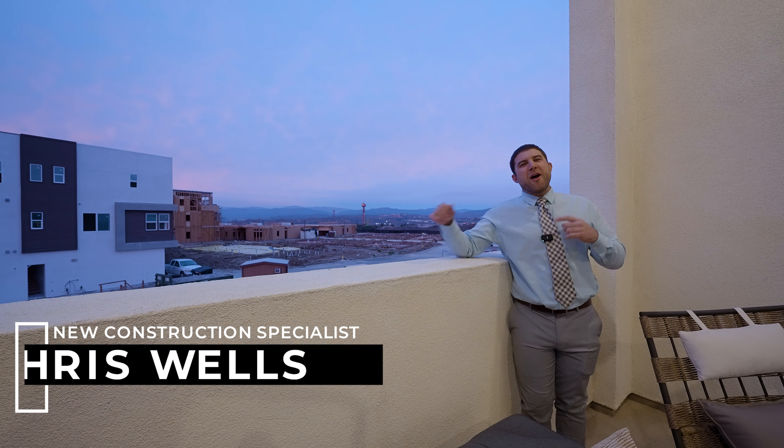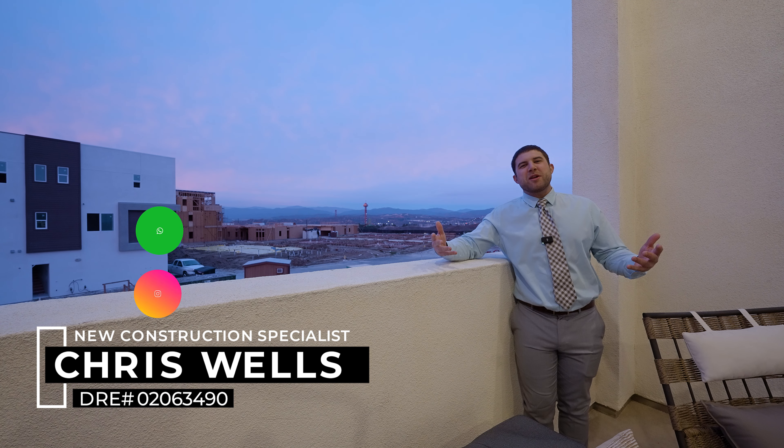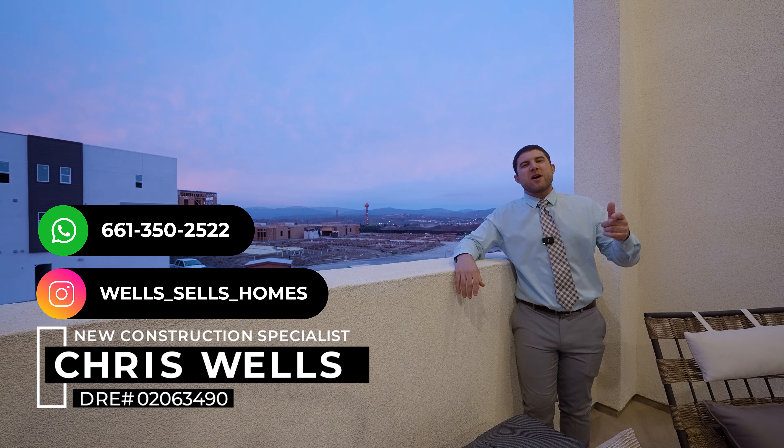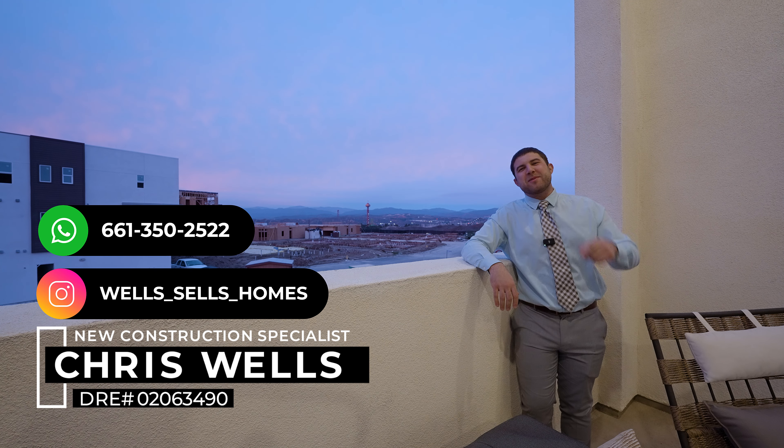I'm going to finish up this video on the patio with these amazing views of Magic Mountain. I want to thank you guys so much for watching these videos — it means the world to me. And if you have any questions whatsoever about buying or selling, call me, text me, DM me, and I'll be able to take care of you.